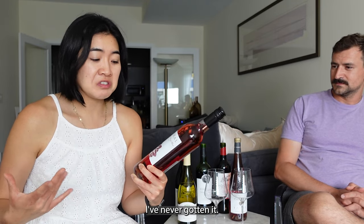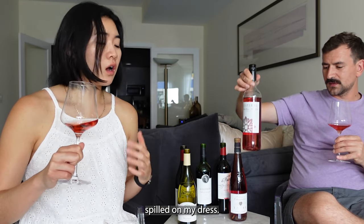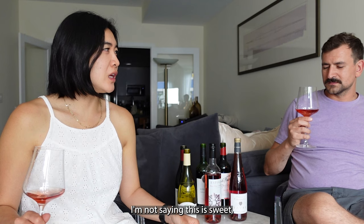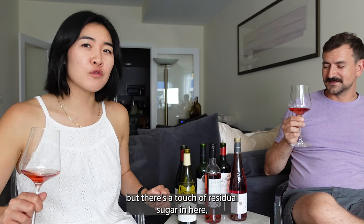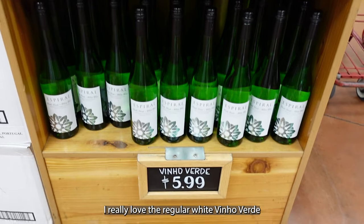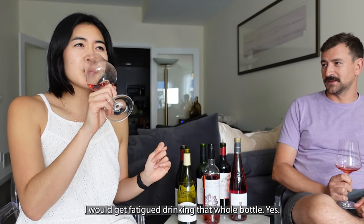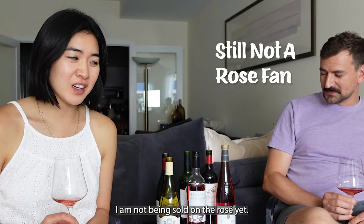This is the rosé version of Espiral Vinho Verde. I've heard some good things about it but never tried it. A big goal is to not spill anything on my dress. I'm not saying it's sweet, but there's a touch of residual sugar, which I was not expecting. I really love the regular white Vinho Verde, but this one feels a touch heavier — I'd get fatigued drinking a whole bottle.